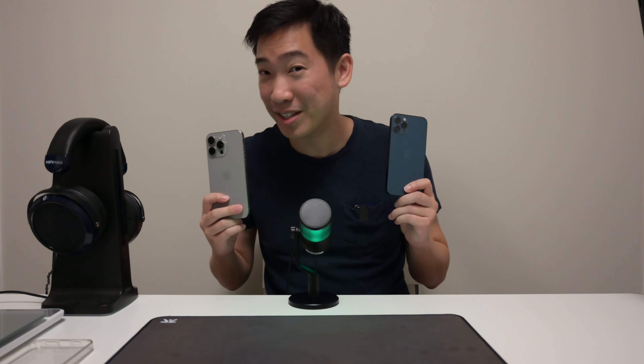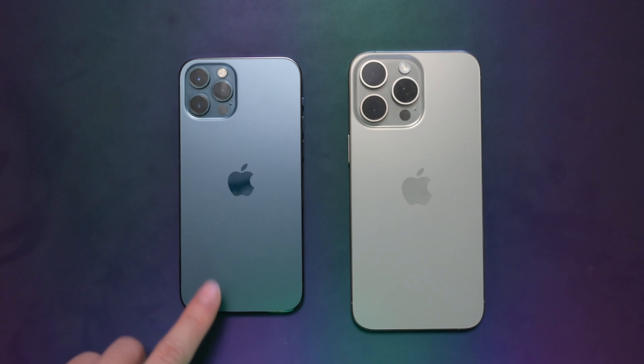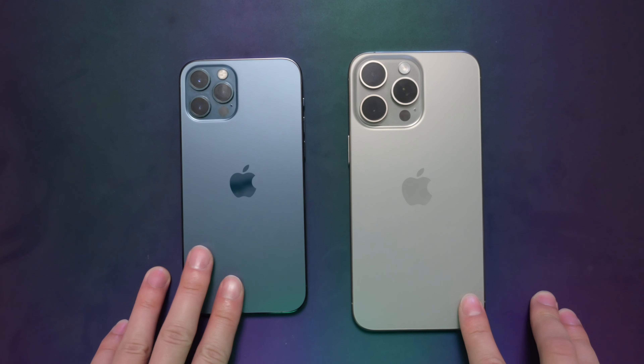I'm just going to do a quick rundown of what the actual experience is from my real world use of the new iPhone and talk about what to expect. So let's talk about the experience from upgrading from the iPhone 12 to the iPhone 15 Pro Max.